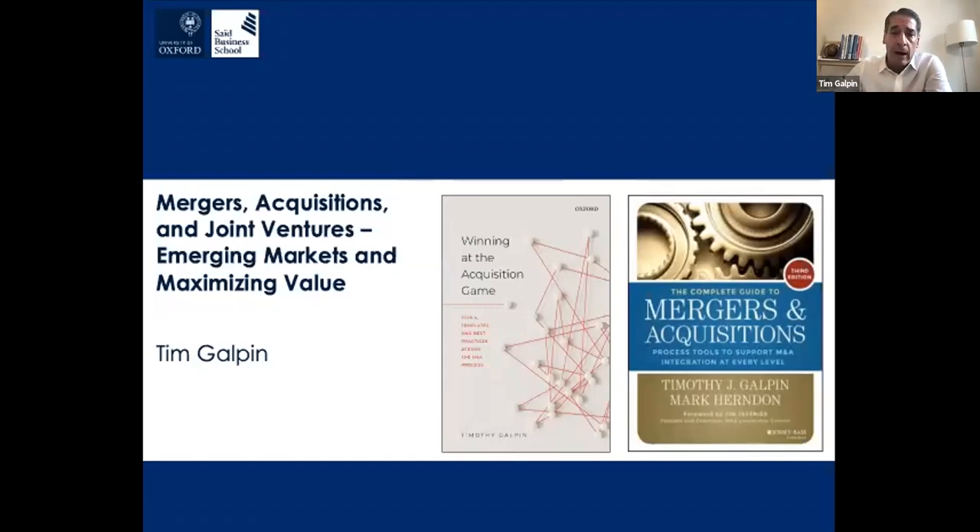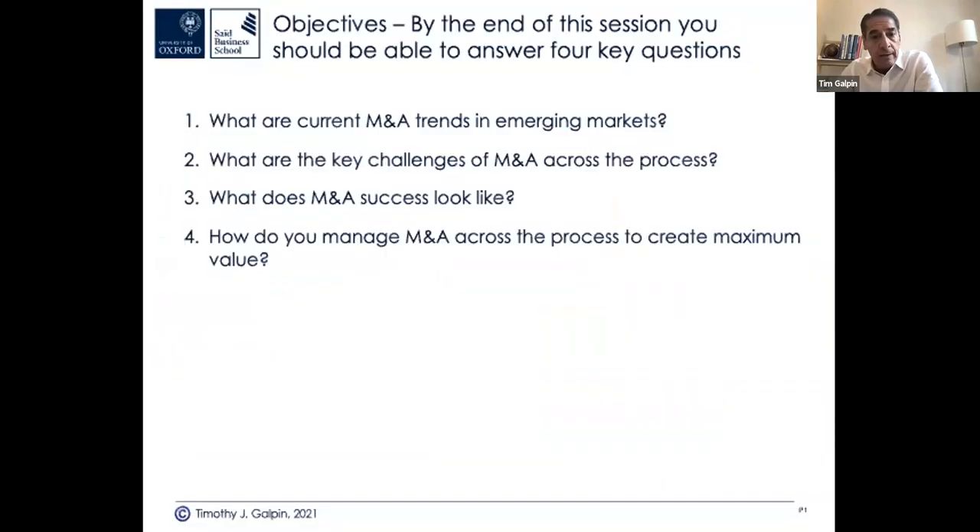I'm not going to take the entire time of the session just on the topic of M&A in emerging markets. Here are some of the objectives I want to cover over the next 45 minutes: current M&A trends in emerging markets, a bit of data on that, and key challenges of M&A across the entire process.